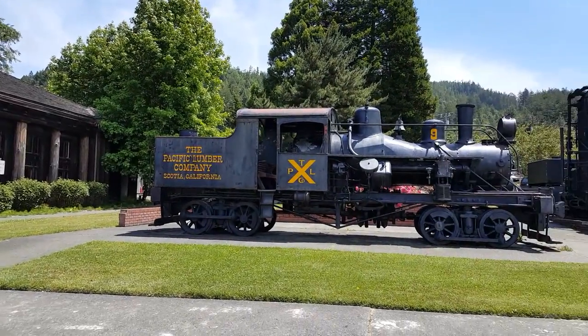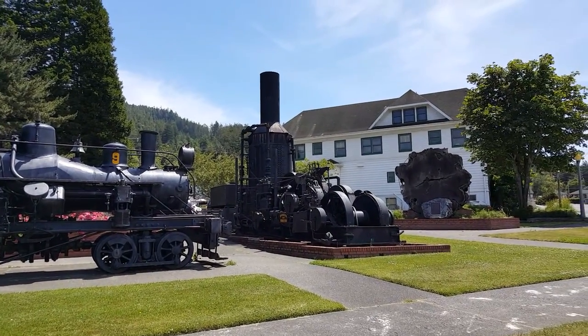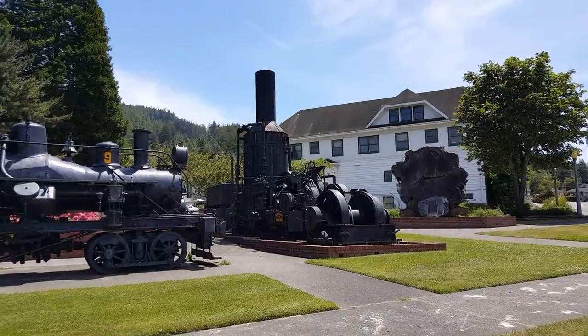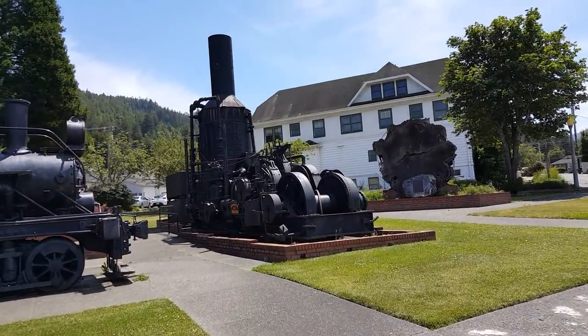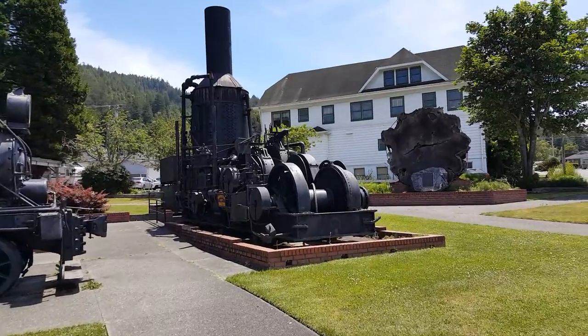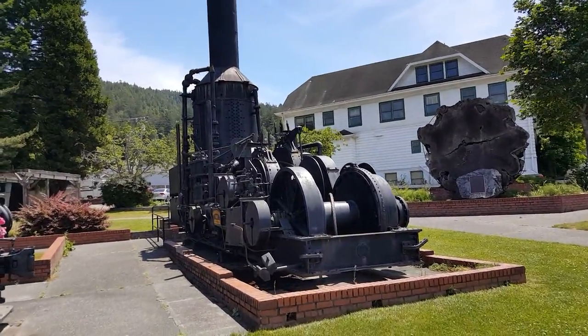Big old Heisler locomotive here. And the giant yarder. The cable on it is at least two inches in diameter, maybe bigger. It's the biggest yarder I've ever seen — a steam yarder.